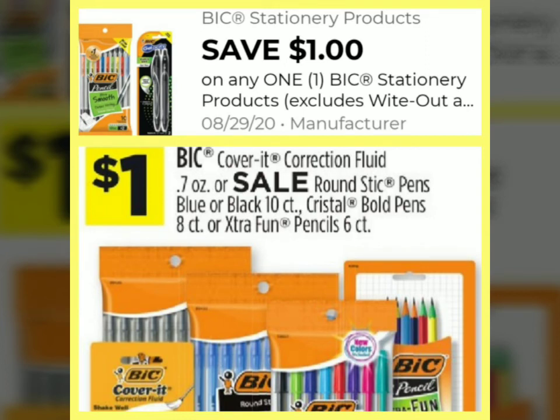The very first item we're going to be looking for is BIC pens. The regular price is $1.65, but this week they're on sale for $1.00. We have a $1.00 smart coupon, making it absolutely free.